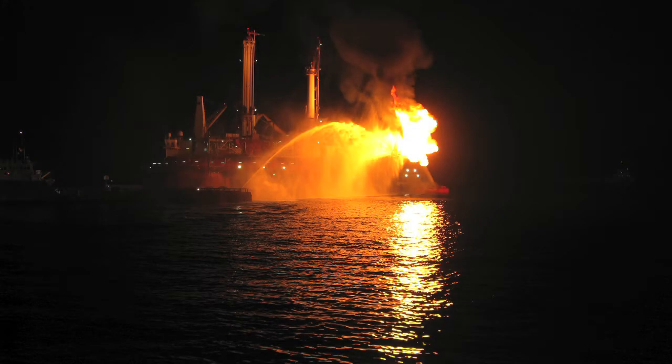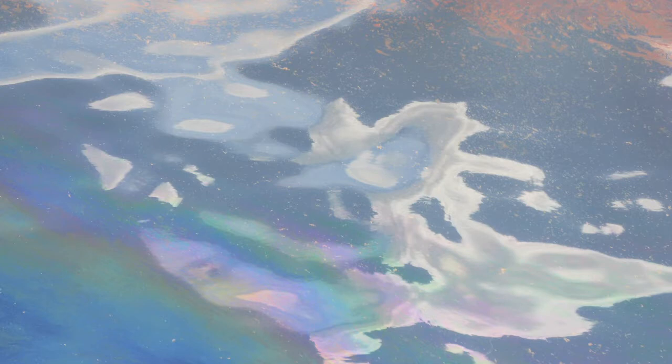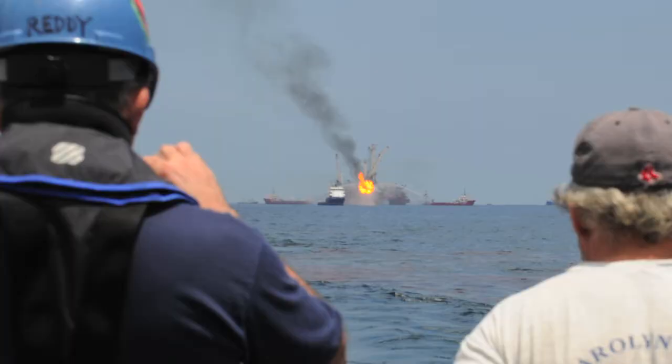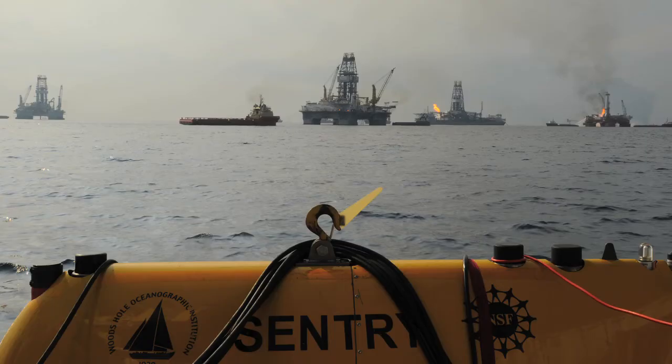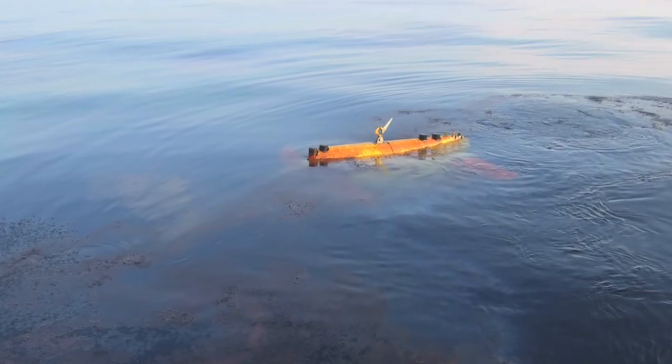When Deepwater Horizon occurred and it was clear amongst our colleagues that there was an underwater plume of methane and other gases, we essentially brought the band back together — took everybody who was on that cruise and did everything we did with Sentry again. This was a nice opportunity of basic science coming right into play in an applied manner.